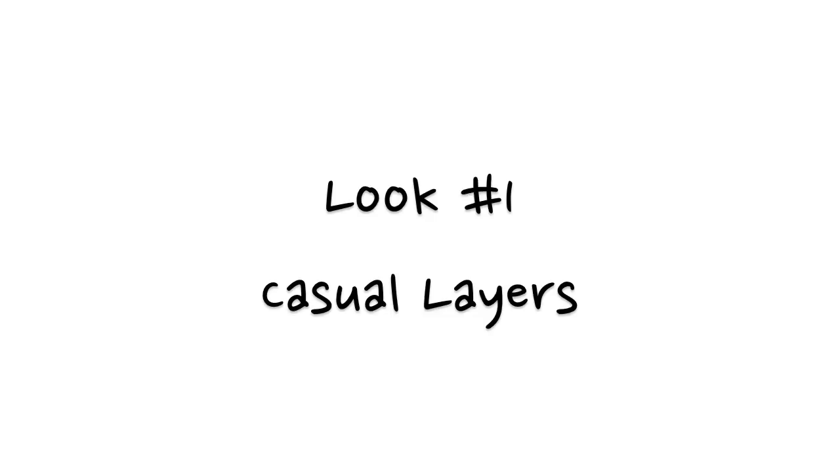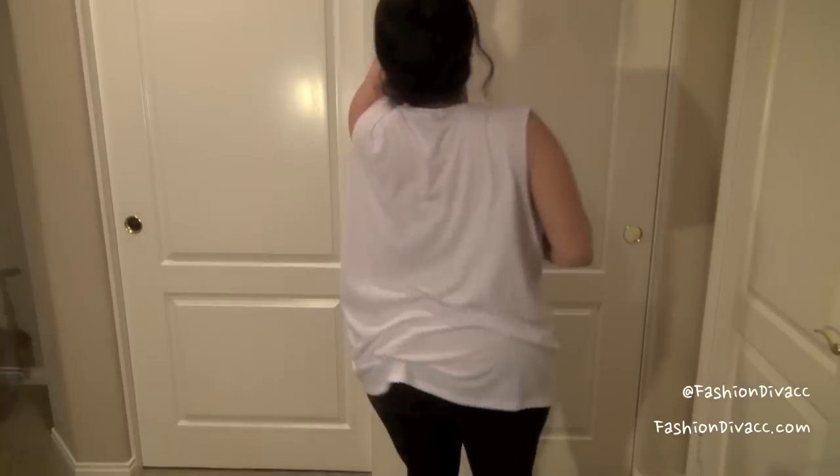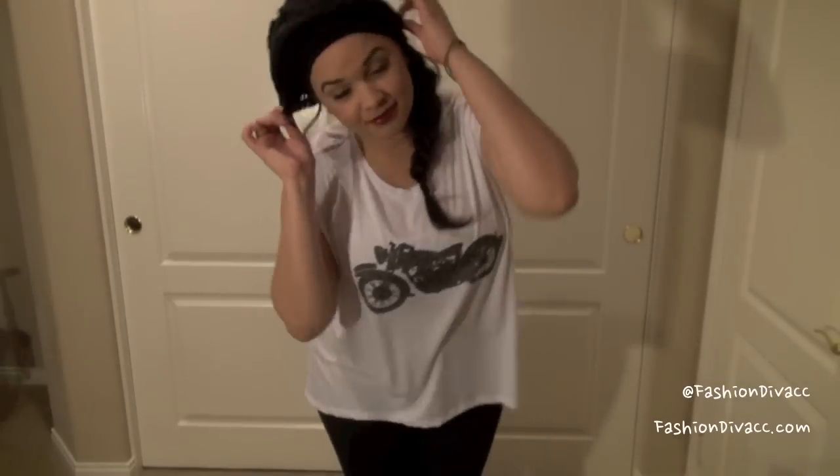So this first look is super casual with lots of layering. I'm starting off with a pair of dark gray leggings and this oversized muscle tee. And I'm throwing on this nipper ray — I absolutely love these in the wintertime because they keep your head warm and they really help hide bad hair days.